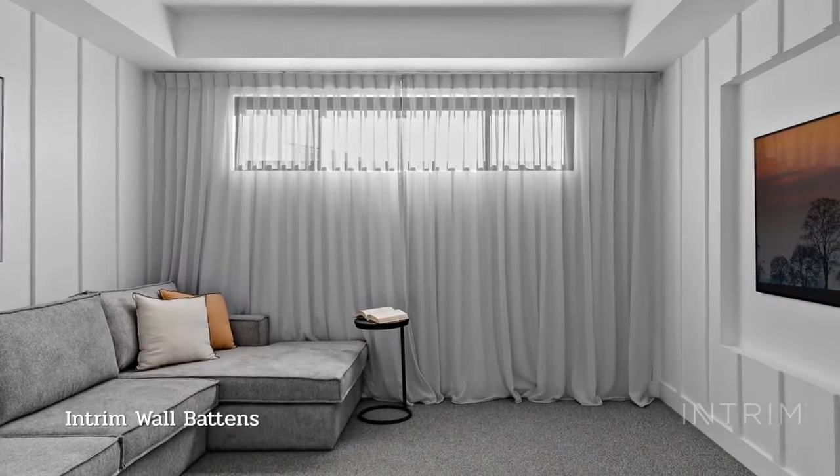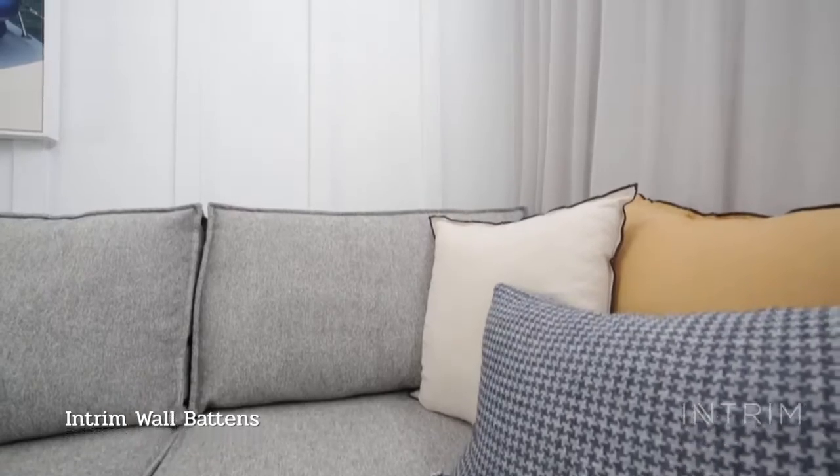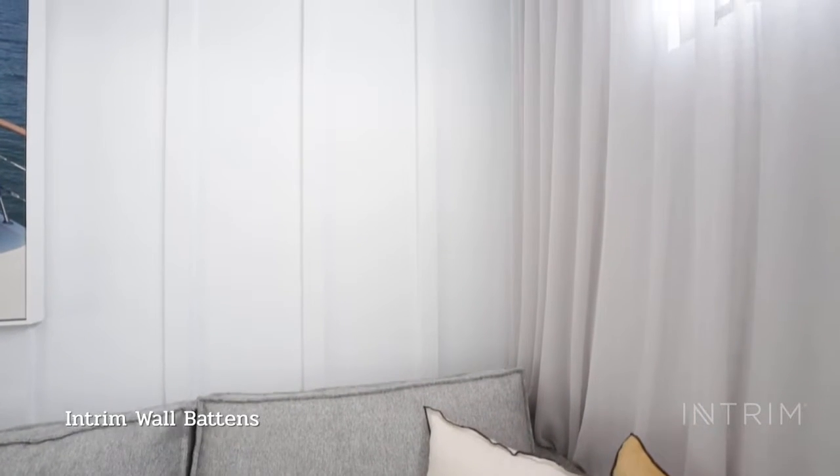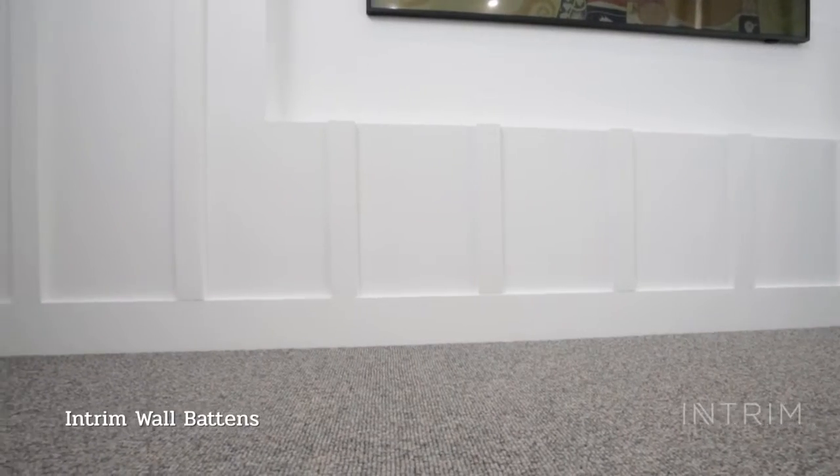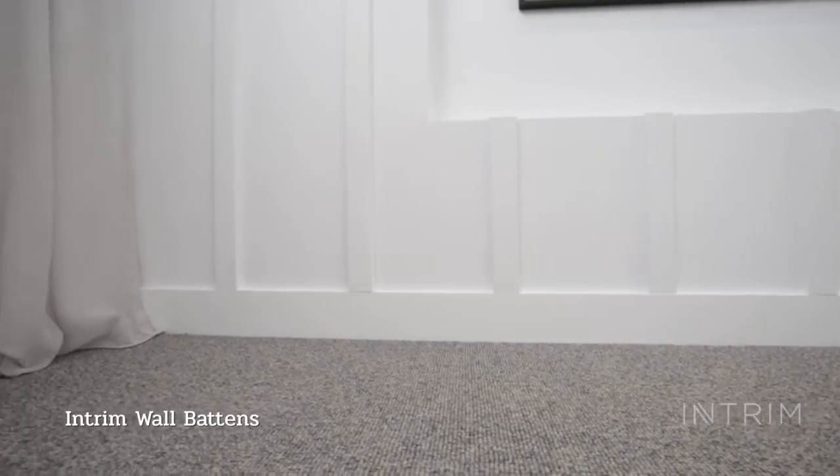In this media room we chose a light color scheme to create a flexible space. Plain white walls are boring, so I chose the 66 by 18 millimeter size wall battens for the walls in this room to add texture and interest.